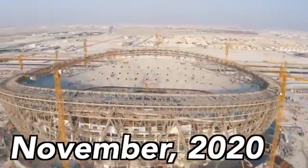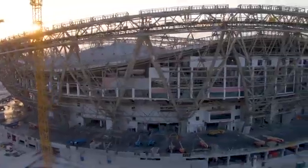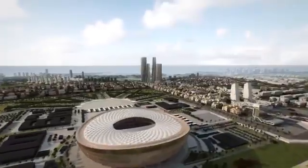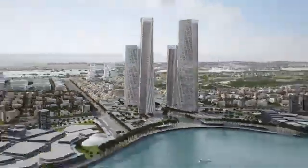As of November 2020, the main concrete seating bowl is complete and the exterior is under construction. The stadium is planned to be finished in 2021. It is the centerpiece of a larger $45 billion planned city called Lusail.